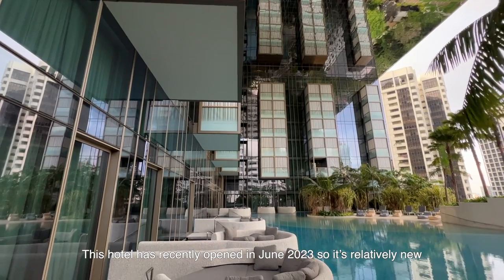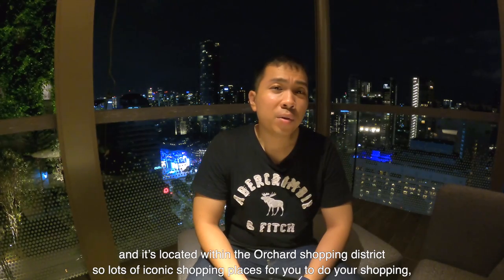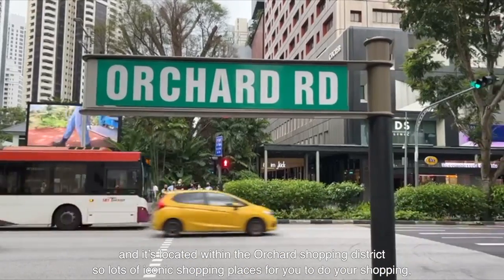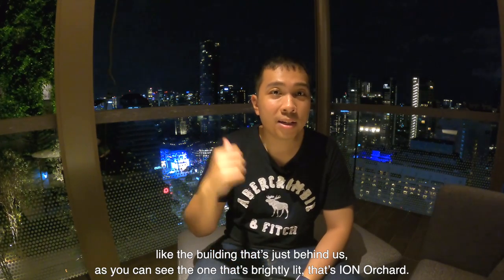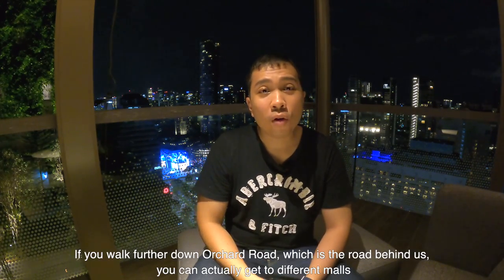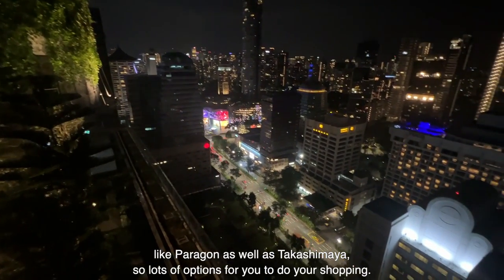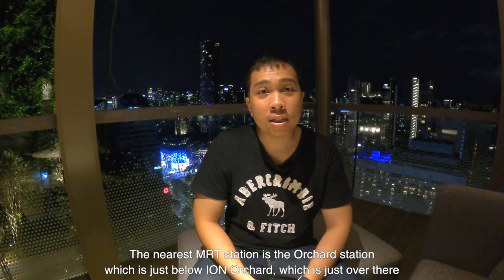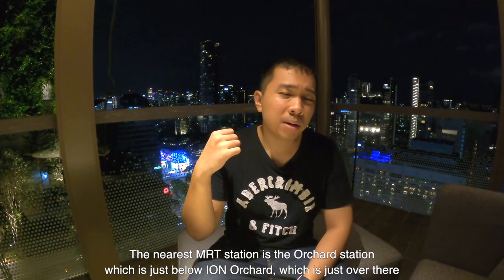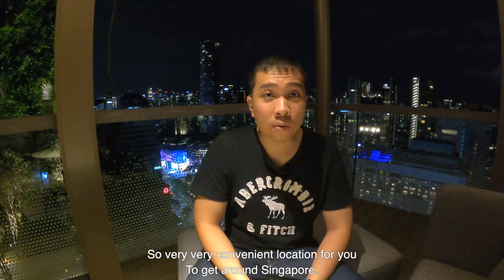This hotel has recently opened in June 2023, so it's relatively new and it's actually located within the Orchard shopping district. There are lots of iconic shopping places nearby. The building just behind us that's brightly lit is Ion Orchard. If you walk further down Orchard Road, you can get to different malls like the Paragon as well as Takashimaya. The nearest MRT station is Orchard Station, which is just below Ion Orchard — very, very convenient for getting around Singapore.